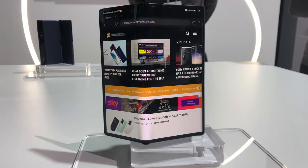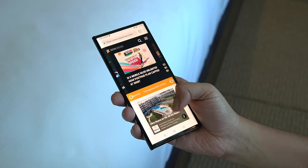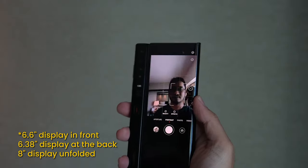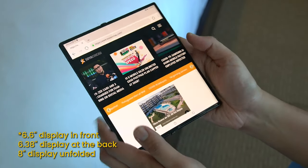From first impressions, the Huawei Mate XS does not really look too dissimilar from the previous Huawei Mate X. You have a 6.8-inch screen in front, a 6.38-inch screen behind, and when you unfold it, it becomes a full-fledged 8-inch tablet.